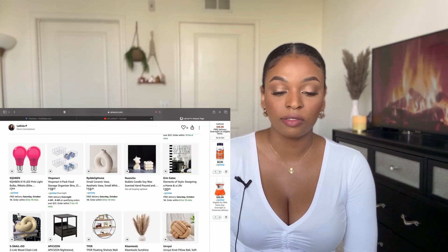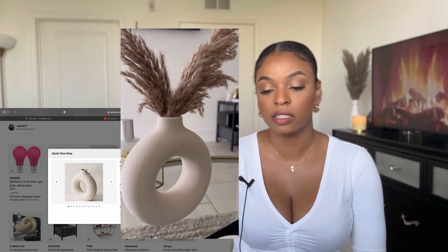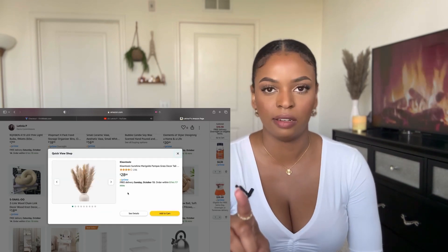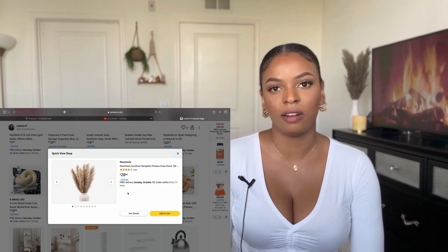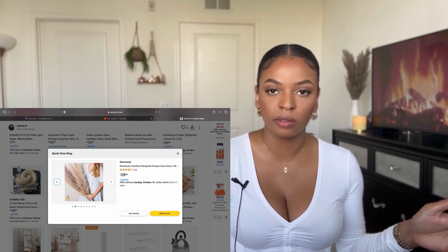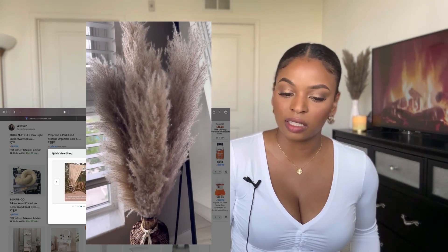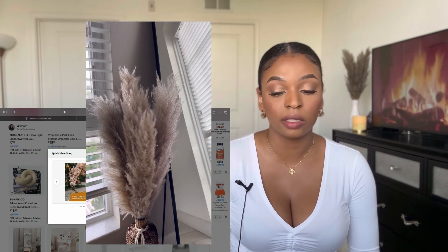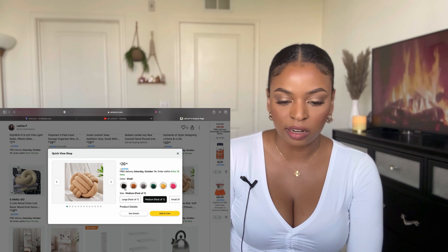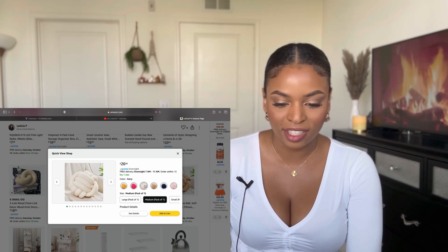These pink lights are cute but they get too reddish. These bathroom organizers are nice. Here's some decor — if you're into the aesthetic, this vase could be a must-have; I really do like it. These pampas are a must-have if you're a pampas person who has been looking for really nice fluffy pampas. Mine are in the living room and they're really good quality, but they do shed — though I feel like all pampas shed.